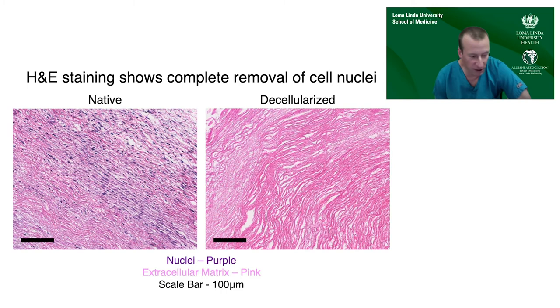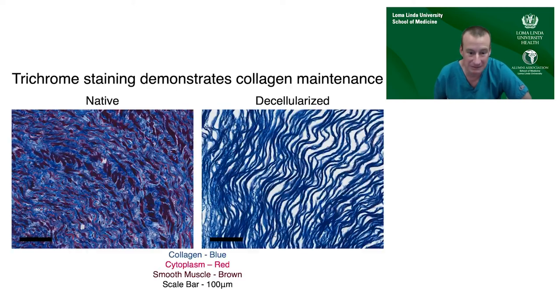Once we optimized the parameters, this is an example of good decellularization. On the left you can see all the nuclear material of native pulmonary artery tissue, and after our decellularization process there is complete removal but retention of the structure of the underlying matrix. The red trichrome staining shows cytoplasm from vascular smooth muscle on the left; after removing all that cellular material you can see the collagen backbone and fiber of the matrix.